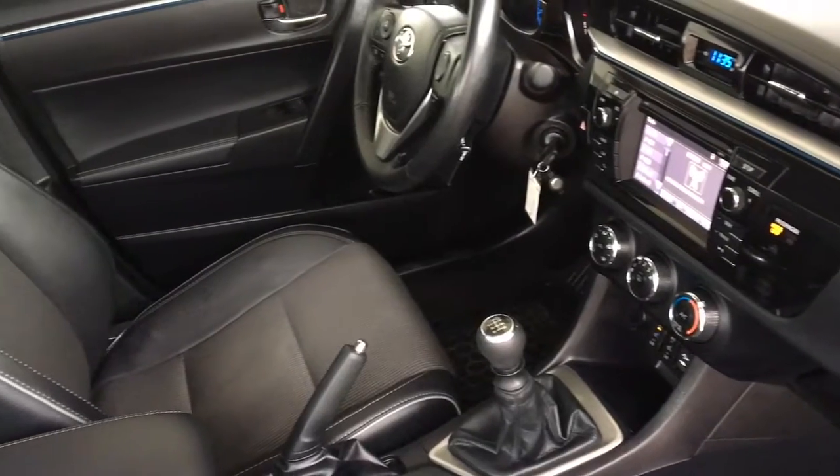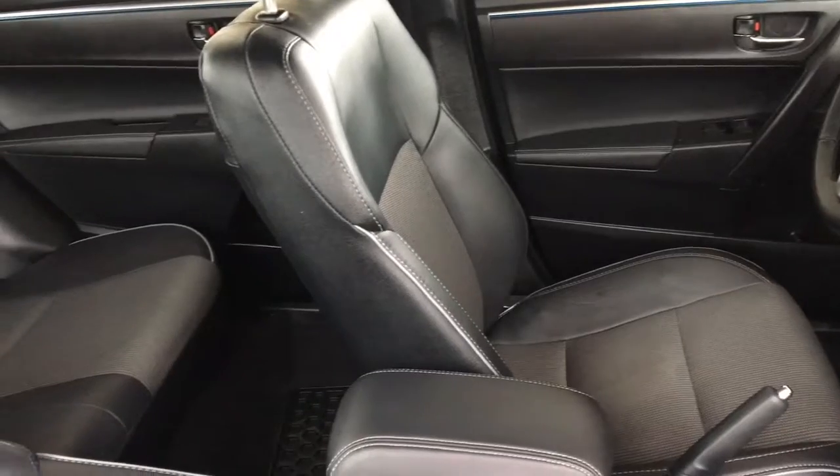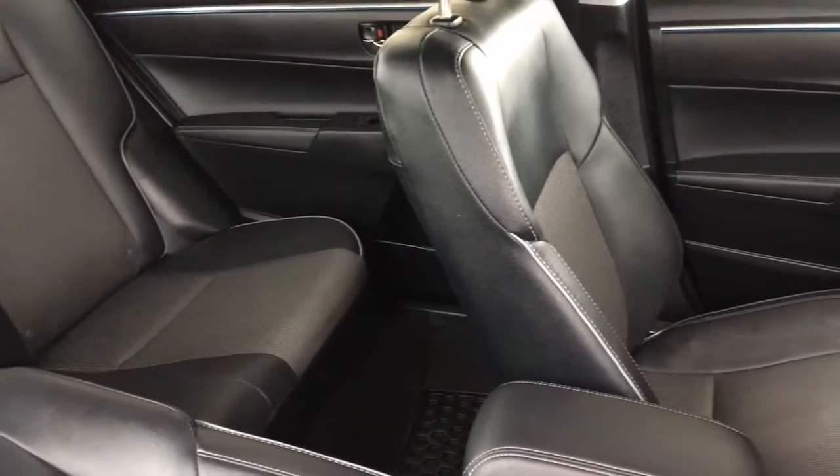In the passenger compartment there's seating for three, the 60-40 folding seat backs allow you to transport larger items, and the upholstery throughout is in excellent condition.